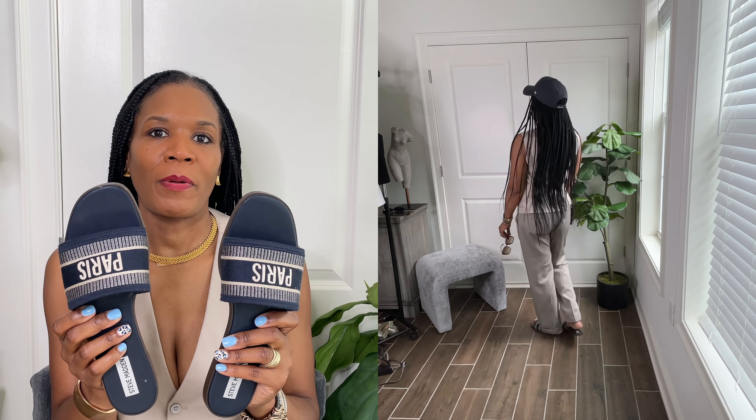These are the Duke to the Dior slide — cute, comfortable, and casual. These are still on sale, so I love these slides. If they have your size, I highly recommend grabbing a pair of these.